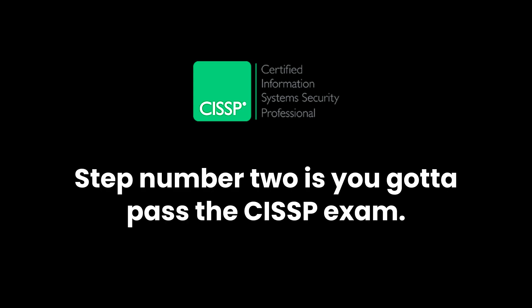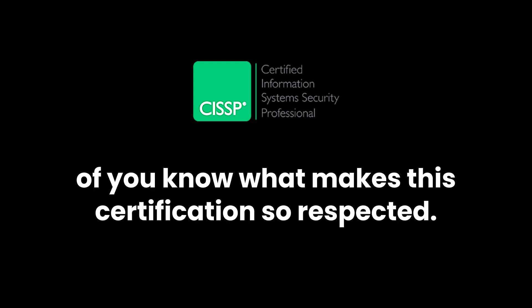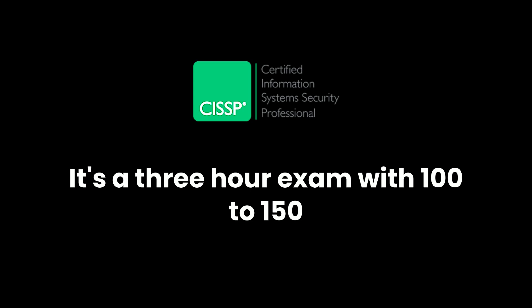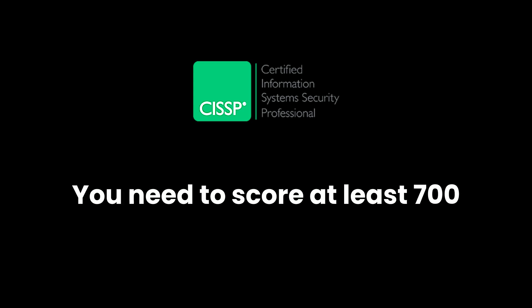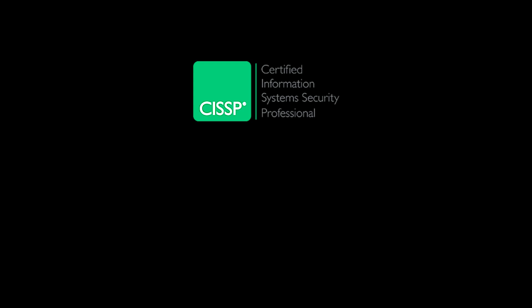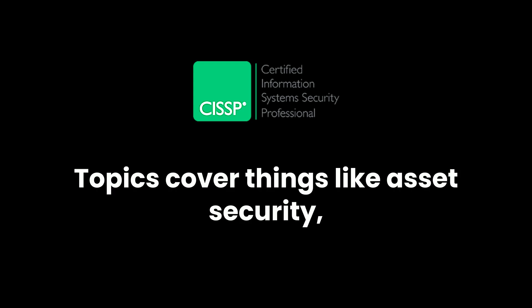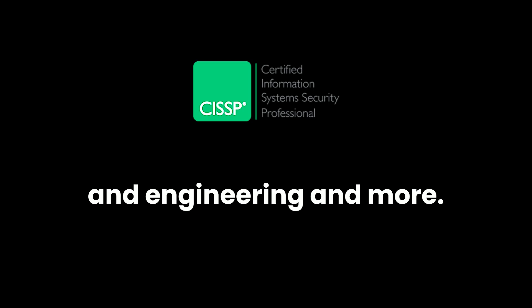Step two is passing the CISSP exam. The exam is challenging, but that's part of what makes this certification so respected. It's a three-hour exam with 100 to 150 questions that test your knowledge across all eight domains. You need to score at least 700 out of 1,000 points to pass. Topics cover things like asset security, identity and access management, security architecture and engineering, and more.